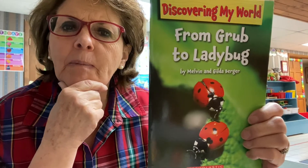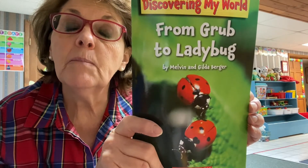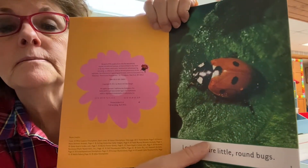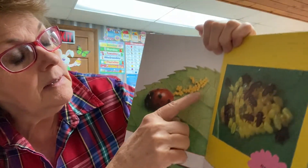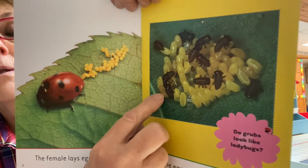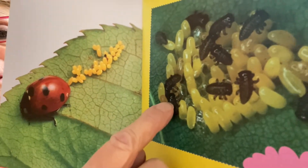I would like to talk about ladybugs because I know most of you really like them. Look at these ladybugs — see their spots? The book is called From Grub to Ladybug. Ladybugs are little round bugs. The mother lays eggs on a leaf. Look at those eggs. After a while, out from the eggs comes a little creature called a grub. That's a baby ladybug. Have you ever seen one of those? I've seen them before, but I didn't know they were baby ladybugs.